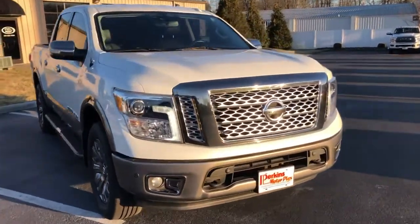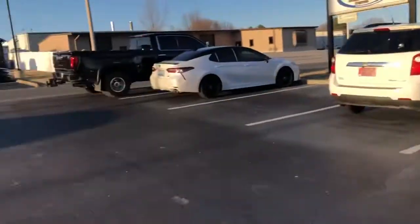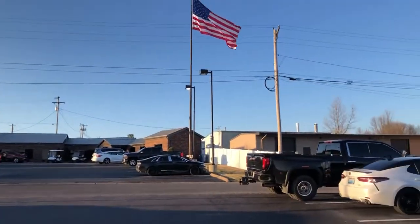Hey Steven, it's Logan Stout here at Perkins Motorplex in Mayfield, Kentucky on the bottom lot here. Beautiful afternoon in Mayfield.